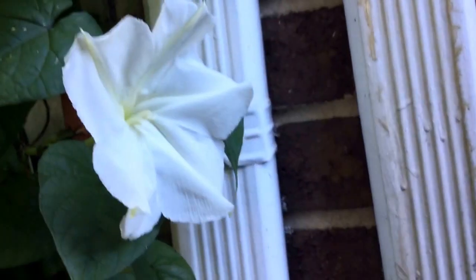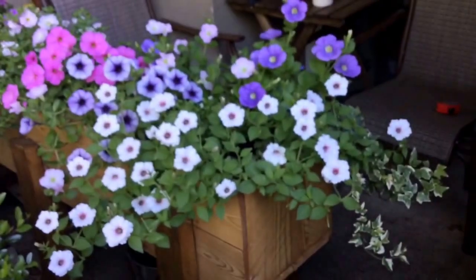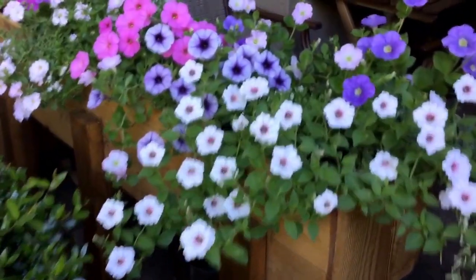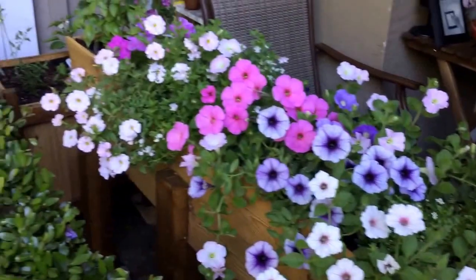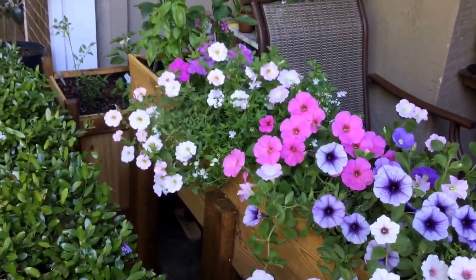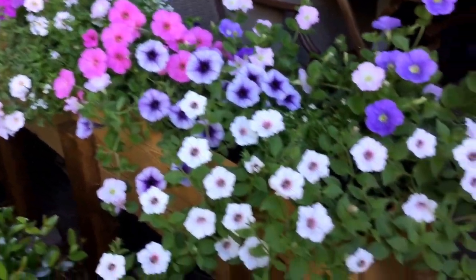They're gonna look really great. So there it is — and there are the rest of my flowers too, just so you can see them in my container box. Some peppers back there, but all my flowers.